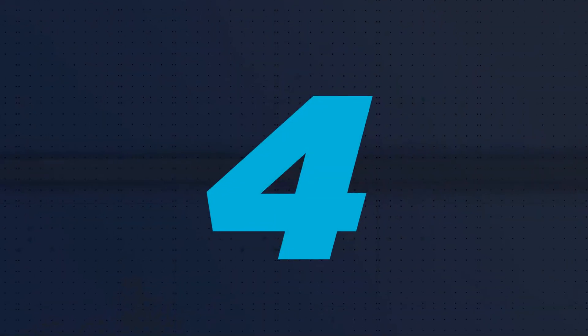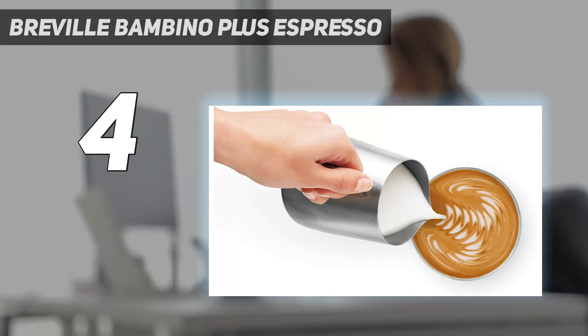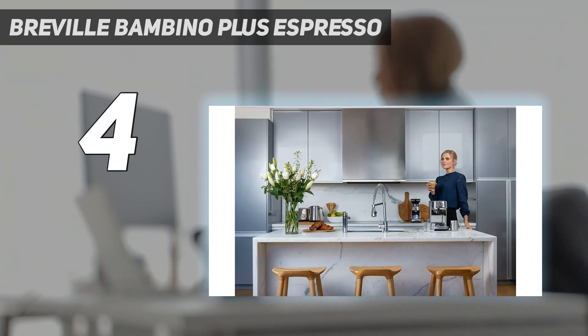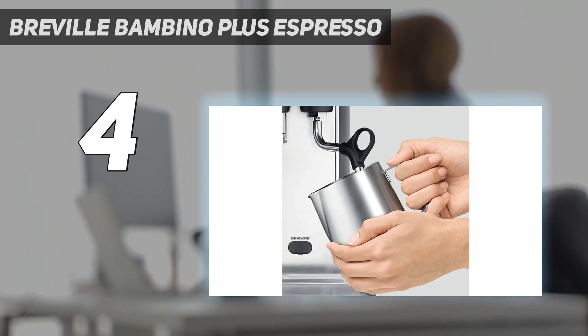Coming in at number 4: the Breville Bambino Plus Espresso. The Breville Bambino Plus is the perfect compact machine for those who crave the traditional espresso-making experience. It comes with two dual-wall filter baskets for pre-ground coffee beans, a trimming tool, tamper, and a milk jug to be used with the attached steam wand. Choose between a single espresso or a double espresso, plus steamy, frothy, or very frothy milk.